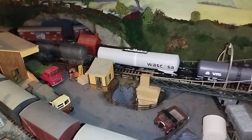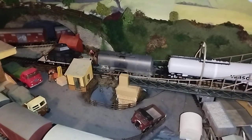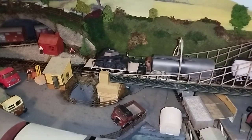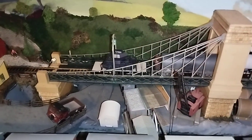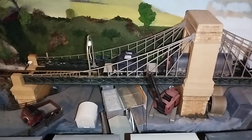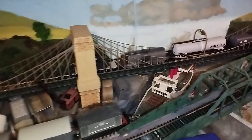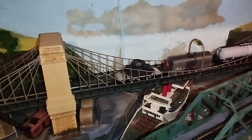This one is a Trix tanker — I didn't buy that, I've had it for some time, but I wanted to include it because it doesn't get to run very often. And there's my little tank transporter.